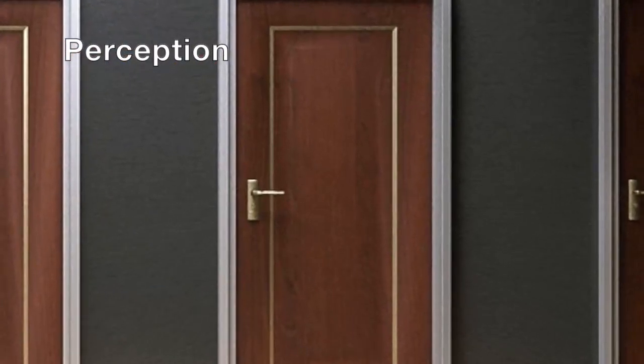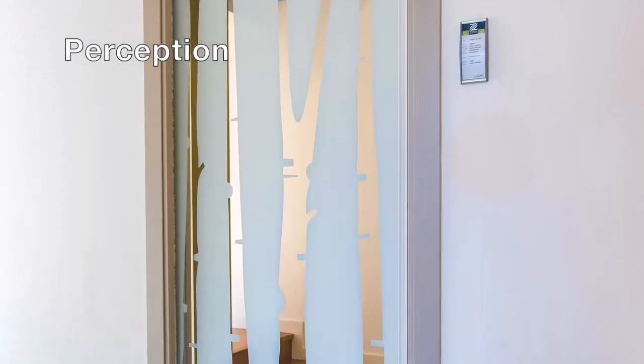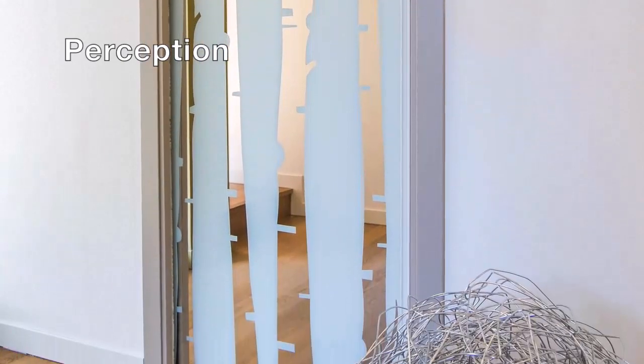A product that we all use every single day is a door. When you approach a door and you're getting ready to use it, what's the first thing you notice? Are you able to find the handle on this door?